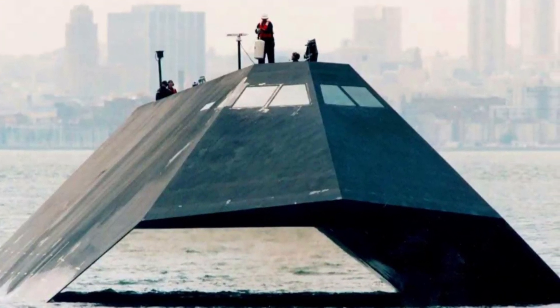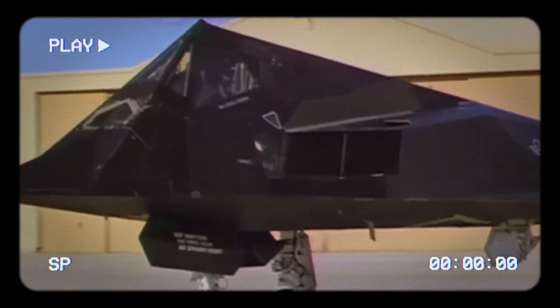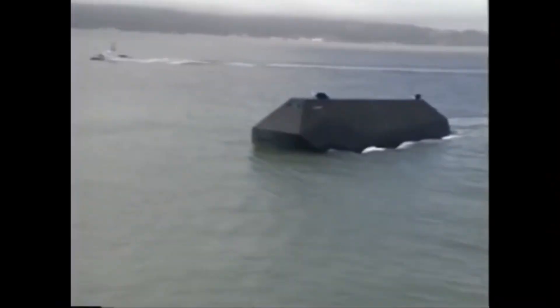Its angular design, inspired by the Lockheed F-117 stealth fighter, was designed to minimize radar cross-sections, making it nearly invisible to detection.